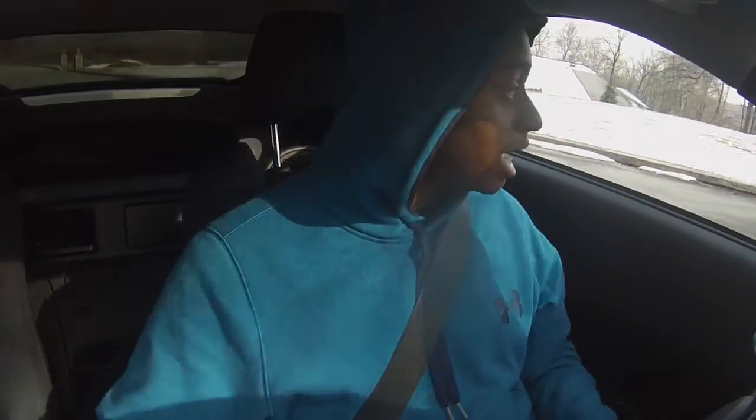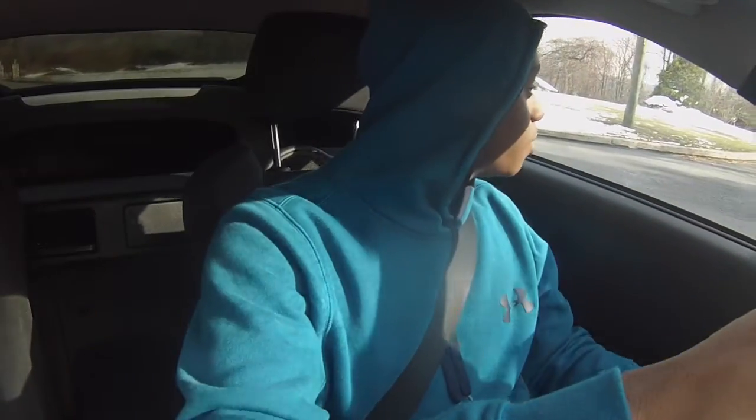Hello everyone, Johnny Allen Supercar Giddy here. This is a very special video because March 8th was the one year anniversary of when I got this car. Oh my gosh, it has been quite a year. This car has completely changed my life in so many ways — it's unexplainable.